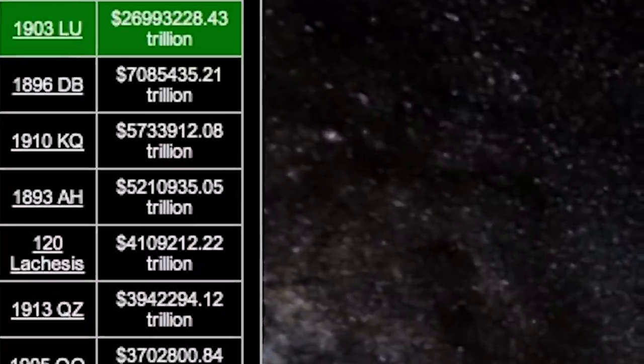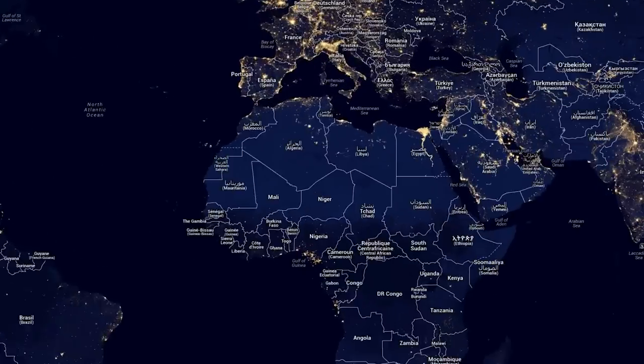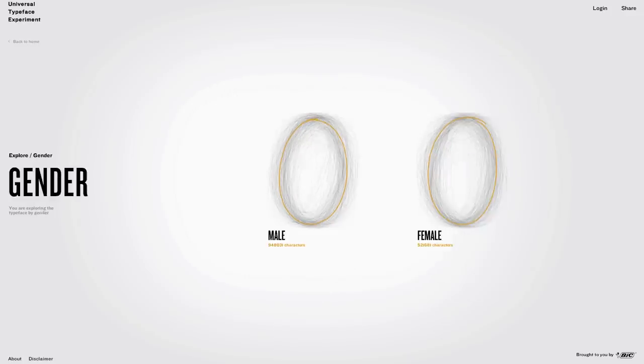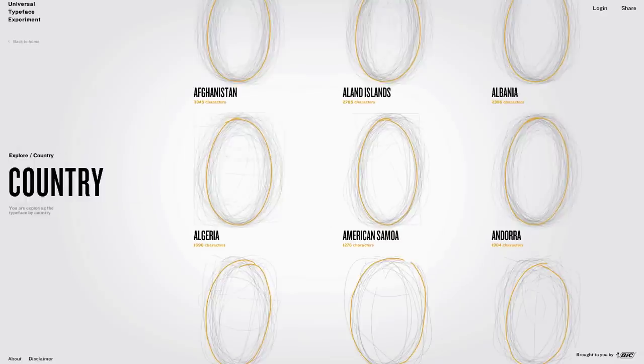But now let's turn our attention to our home planet and see what it looks like from space. You look great in this photo, by the way. And you're just my type...face. The Universal Typeface is a project that collects handwriting from people all over the world. You can contribute your own and then filter by age, gender, right or left handedness, or by country to see how you compare.